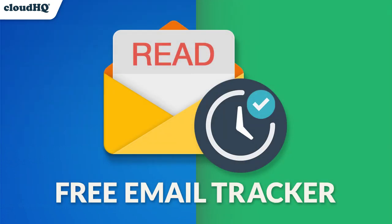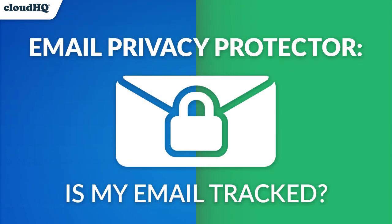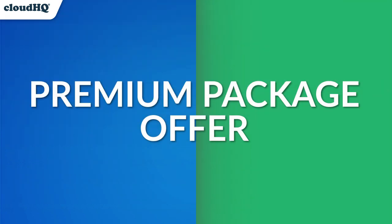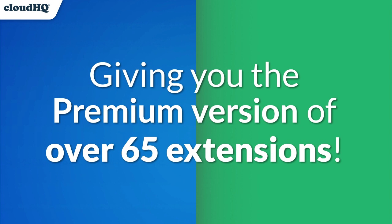Now that you've tried one Chrome extension, you'll want to know that we actually have over 65 of these helpful email management extensions. That's why we're offering you a premium package offer, which gives you the premium version of all 65 email management Chrome extensions. Let me show you just a few of the top tools we have to offer you.